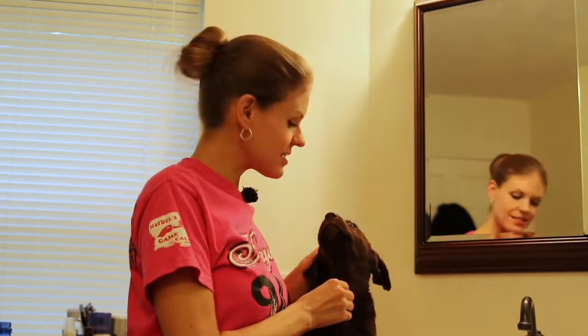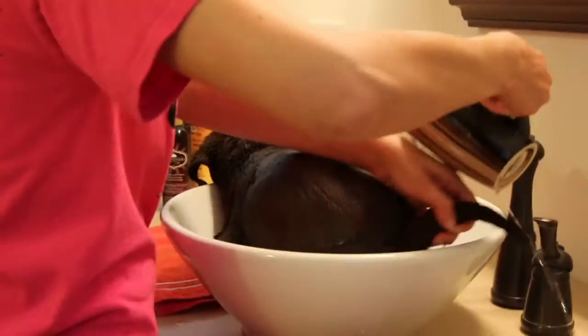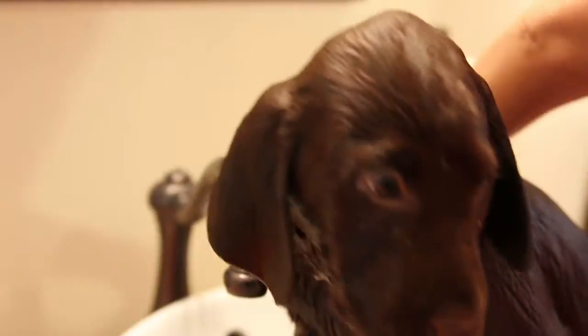The first part of go home day is every puppy gets a bath, so we're gonna start bathing this little guy right now. The puppies started out at just over a pound and now they are about 13 pounds, so fitting them in the sink is actually gonna be a challenge.